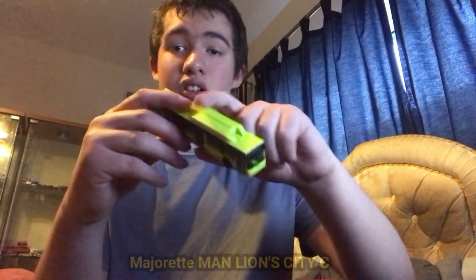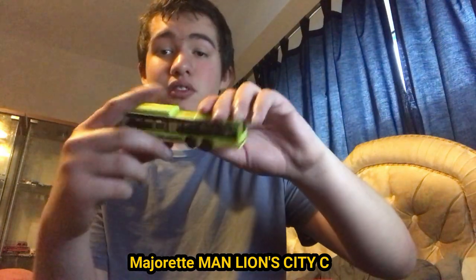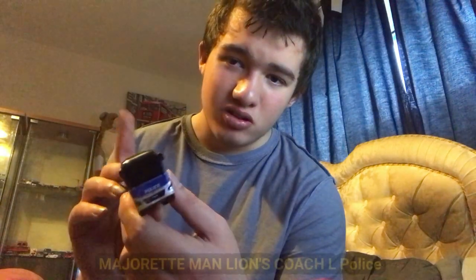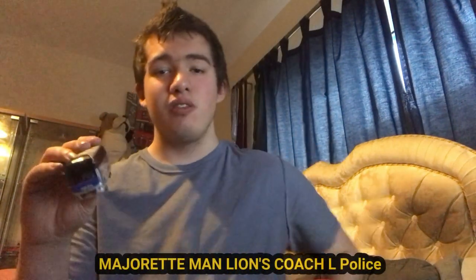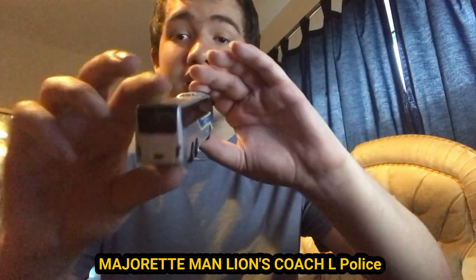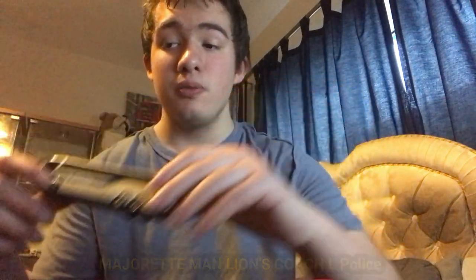Next, we have the last one — front, side, back, other side, roof, and the bottom. This one is in lime green and the other one is in dark blue. Next, we have a police coach — a MAN Lion's Coach, I do believe. I'll put the exact one in the text. Here is the front, the side, the back, the other side, the roof, and the bottom. And yes, I did get them from ASDA of all places.